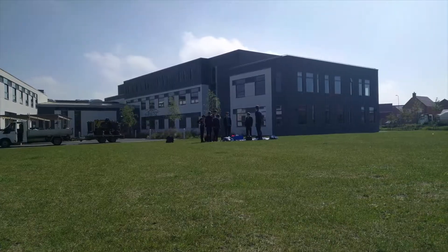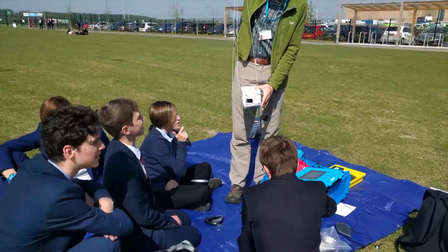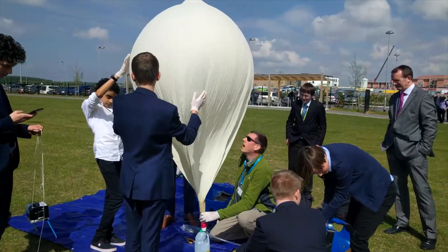Hi guys, it's the launch day today. My name's Karim, I'm part of the science team in Pi in the Sky, measuring the UV radiation levels as it goes up into the stratosphere. We use Python to program the Raspberry Pi to detect temperature and other displays.